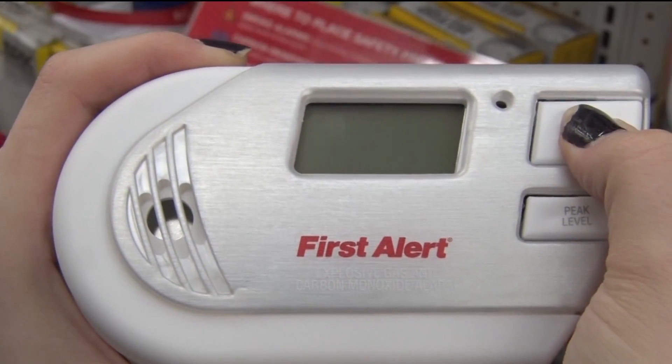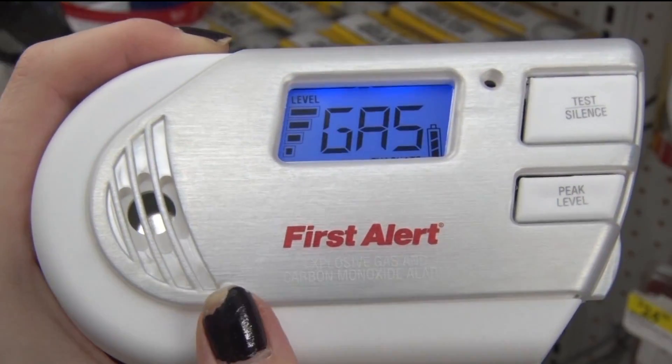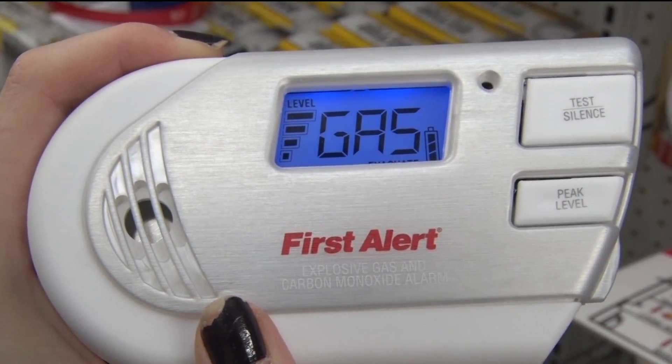It's not worth chancing that it's not working any longer. And there are easy ways to check your carbon monoxide detector to make sure it's working. All you have to do is press the test button, and it'll give you a reading right on the screen.